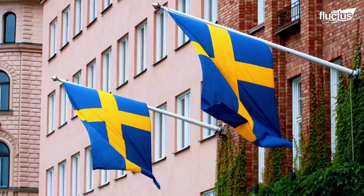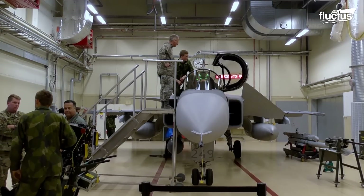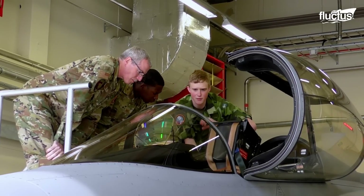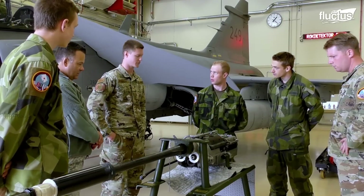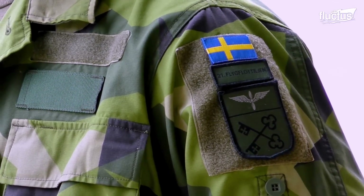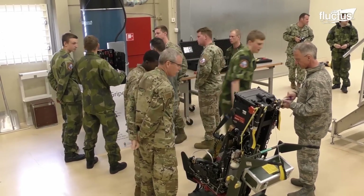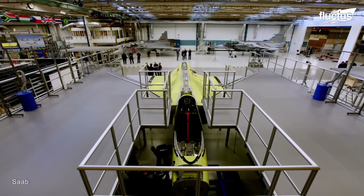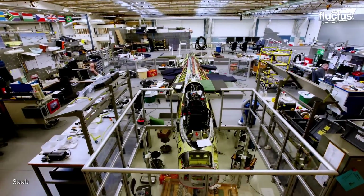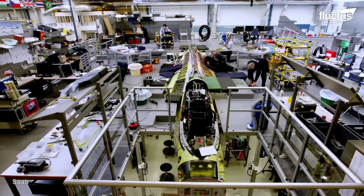Although Sweden was not a direct participant in the Cold War, the country is still renowned for maintaining its fleet of fighter jets in that period. In 1979, the Swedish aerospace and defense company Saab started developing a multi-role fighter jet that could obliterate both air and ground targets, as well as provide surveillance.